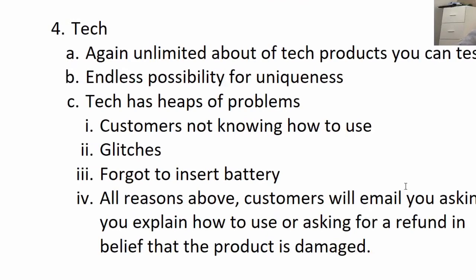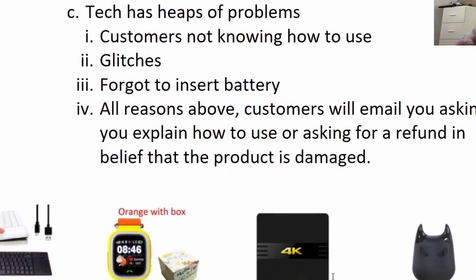Number three, another good niche: tech. Again, there's an unlimited amount of tech products you could test. There's endless possibilities for uniqueness, because tech is a constantly growing niche. There's always going to be the next new unique product that no one has, that you can't get at the local supermarket.